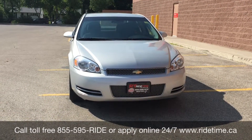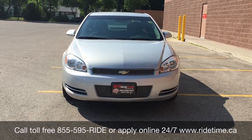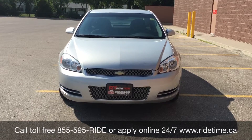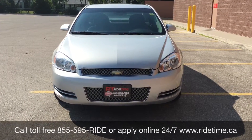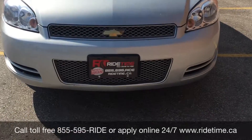Come down to one of our two locations: either 715 Pamina Highway or 87 Oak Point Highway, which is at the corner of Route 90 and Selkirk. We do offer financing as low as 0% OAC, so come check us out. Again, this has been RideTime — where we're your ticket to ride!